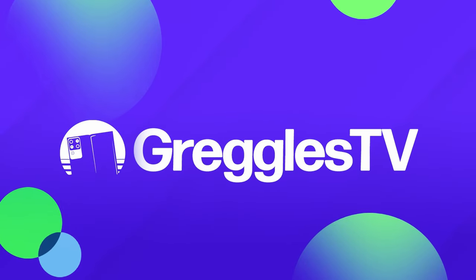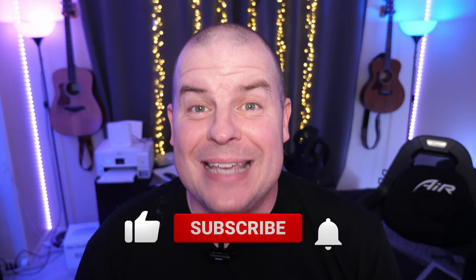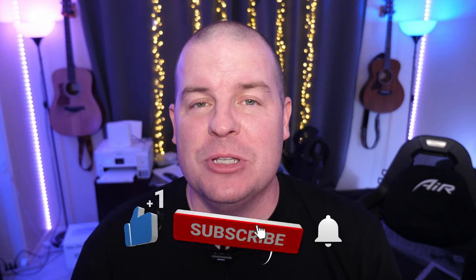What is going on guys, welcome to Greggel's TV Daily, your source for daily tech news. Make sure you subscribe so you know what's going on in the world of tech. How is everyone doing? I hope you're having a fantastic day.